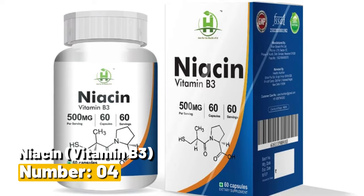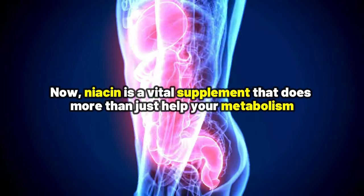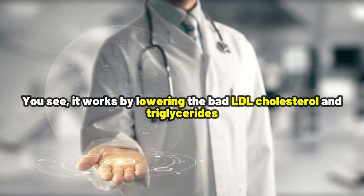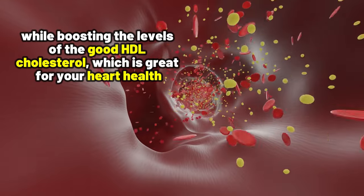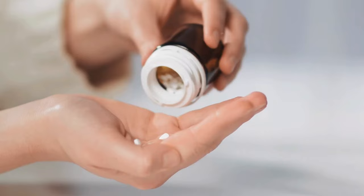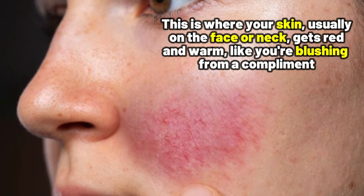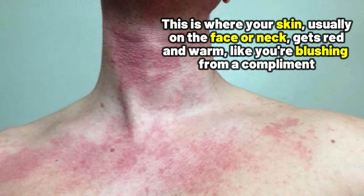Number 4: Niacin, or Vitamin B3. Niacin is a vital supplement that does more than just help your metabolism — it also helps control your cholesterol levels. It works by lowering the body's LDL cholesterol and triglycerides, while boosting the levels of good HDL cholesterol, which is great for your heart health. However, here is a fair warning: niacin is well known for causing flushing as a side effect. This is where your skin, usually on the face or neck, gets red and warm, like you're blushing from a compliment.